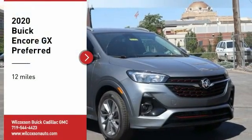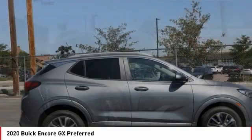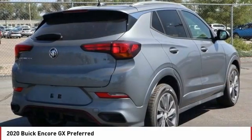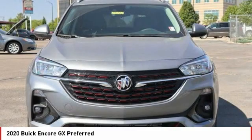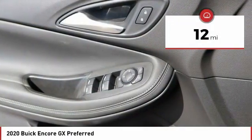You are going to love the 2020 Encore GX. The Buick Encore GX provides plenty of space and functionality with its compact SUV body. The Encore GX also provides plenty of safety features and a wide variety of options that you can upgrade to. This vehicle has less than 100 miles.